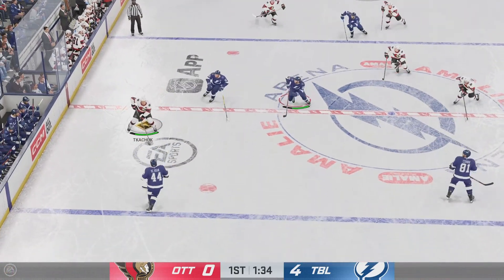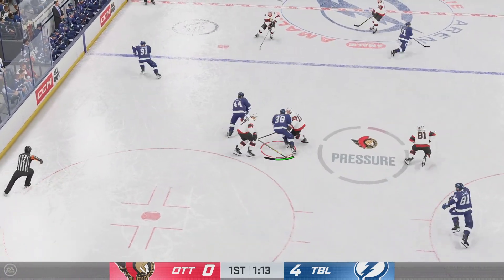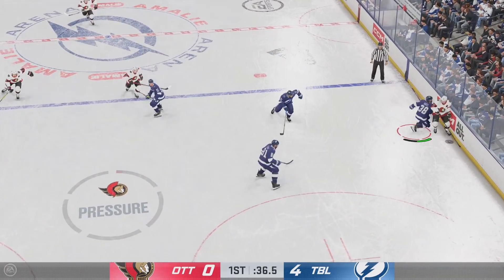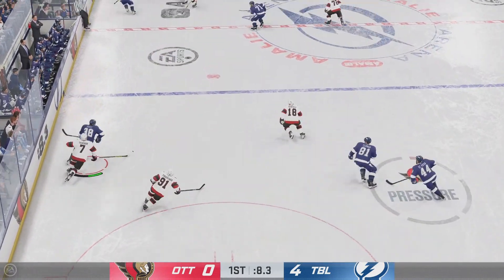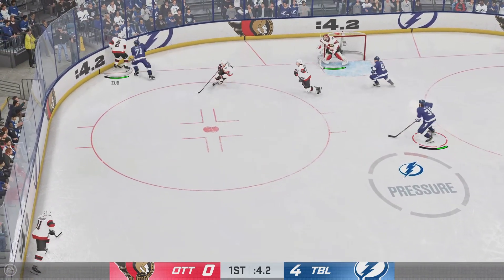Gets it over to Kachuk. Ottawa's got it along the wall. Tampa Bay's got the puck in their own end. Pokes it away in the neutral zone. Works it across to Shabbat. The Senators take it along the wall. Oh, he hammered them! He knew exactly what he was doing going into this along the boards, James. I love that — it was a clean hit. He finishes it all perfectly.